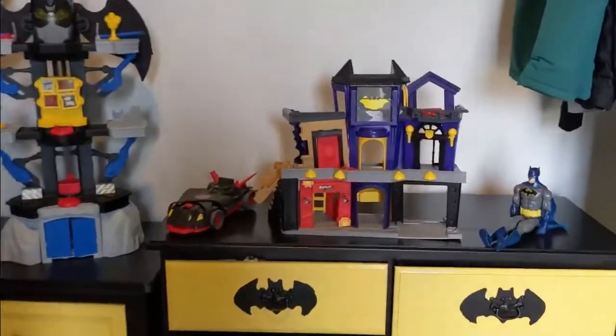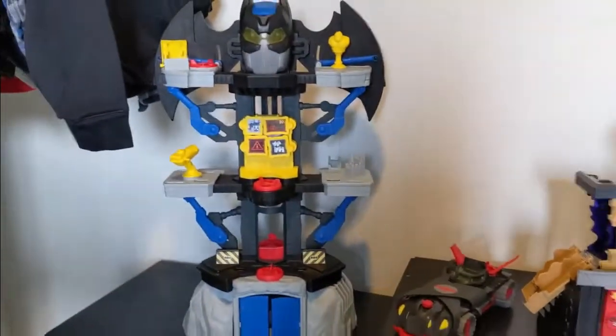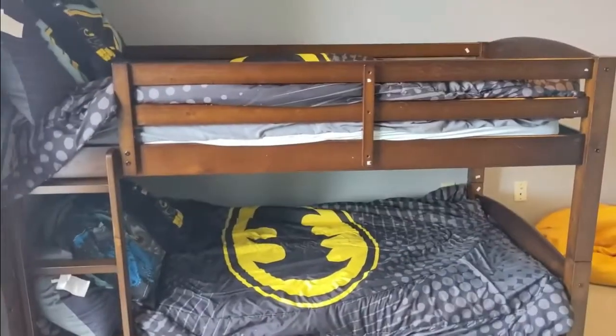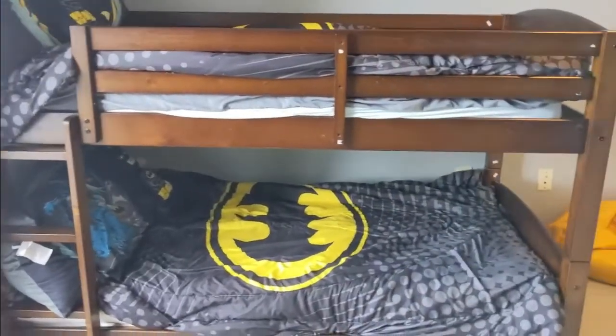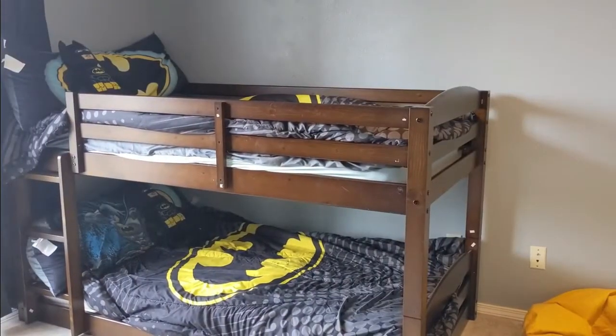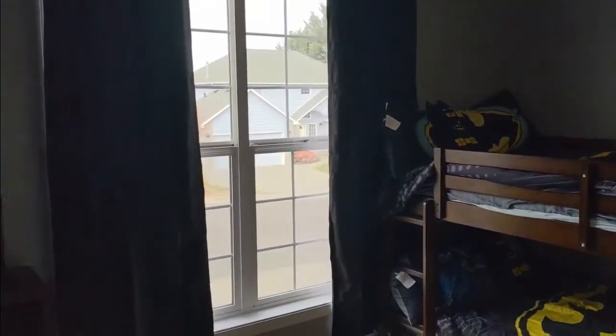Then we have more of their Batman toys up here. We're definitely going to get a poster or something for the wall, but right now this was very good on our budget and looks adorable, and the kids are obsessed with it. We also got some black curtains as well, which is awesome.